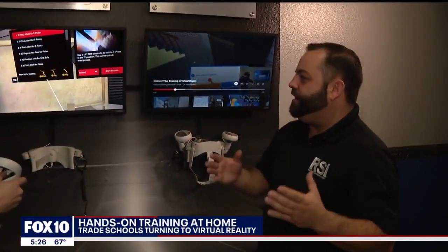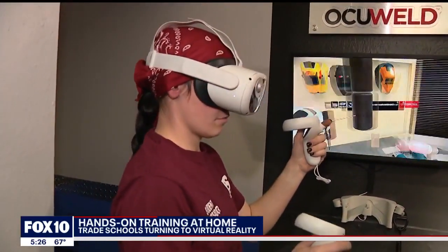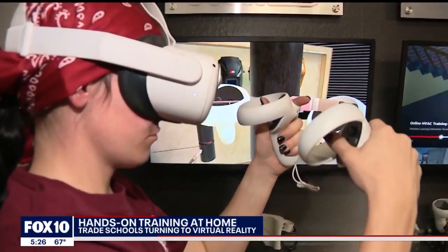Looking at this main screen right here, we have 19 different lessons. The designer of OccuWeld, Alex DeClaire, told us how Corey was using it. She's actually going to grab a piece of TIG wire, hold it in one hand, and in the other hand she's going to grab her TIG welding torch, and she's going to weld the pipe.